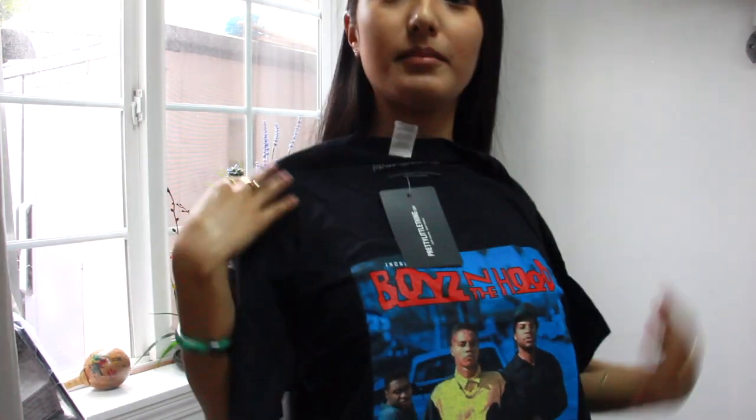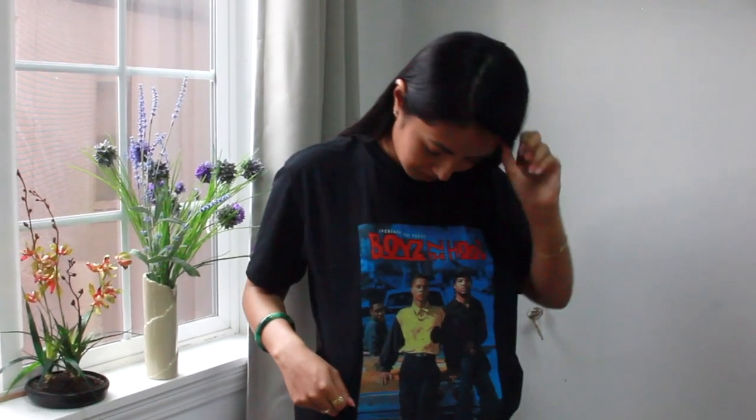Next is the Boys in the Hood t-shirt. This one is so nice. The material is a little bit more thick. The t-shirt material is really good and really soft. I just wanted this because I like the pop of colors and the movie. These are nice colors to have in a graphic t-shirt — just wanted some graphics.